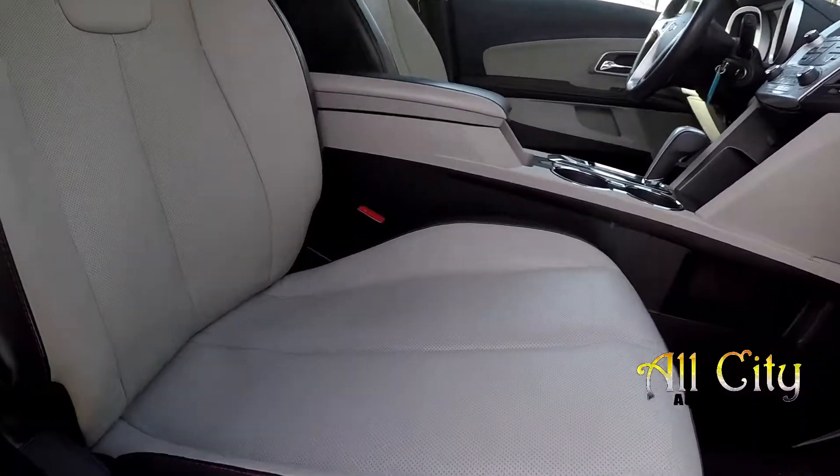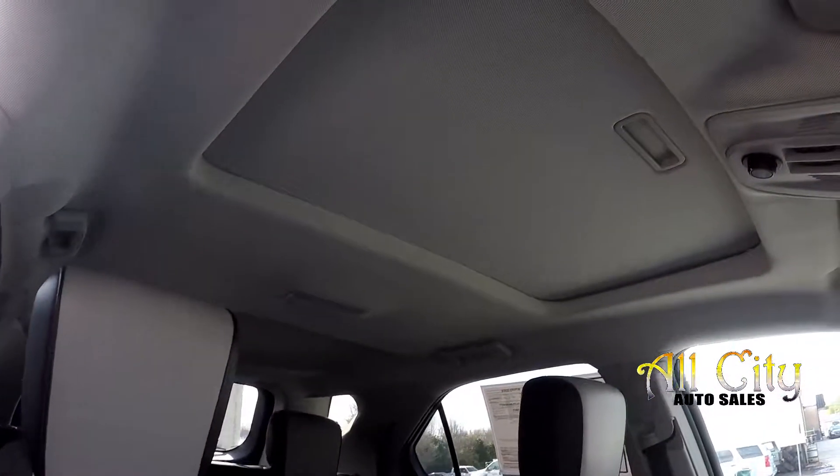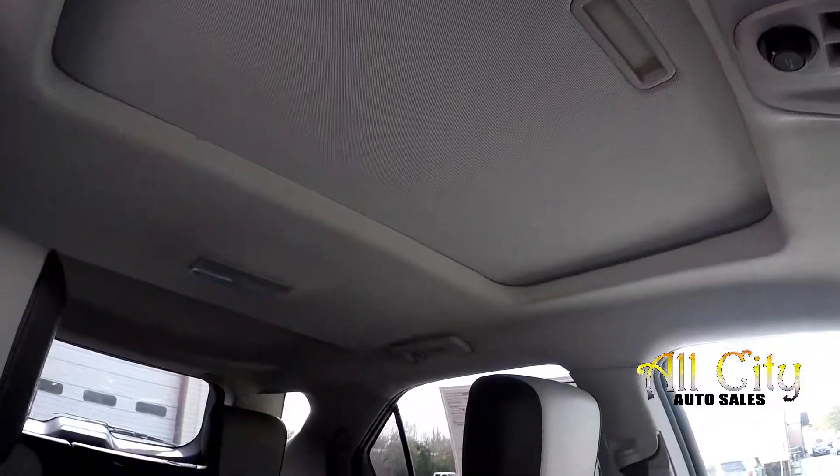Going to come in here now and finish up on the passenger side. Everything is looking good, very nicely cleaned in here. You will also have a sunroof up here for you.